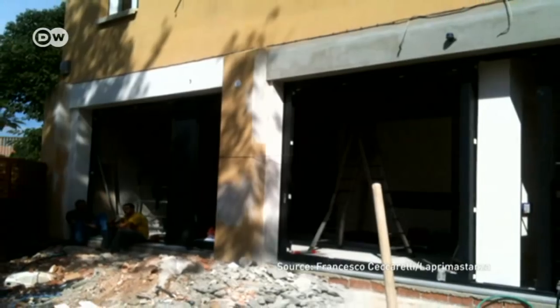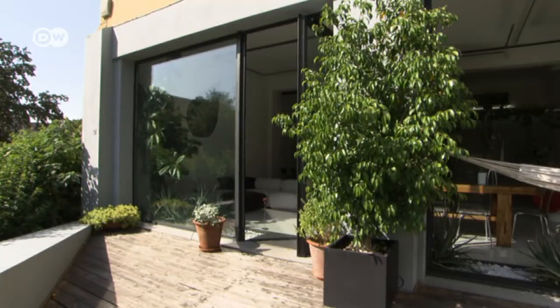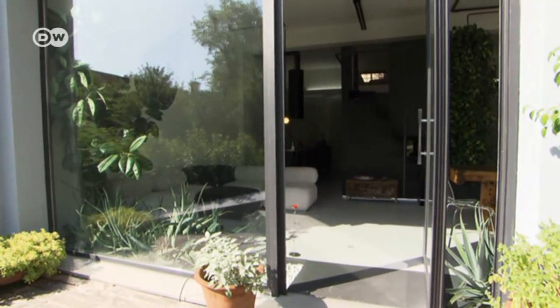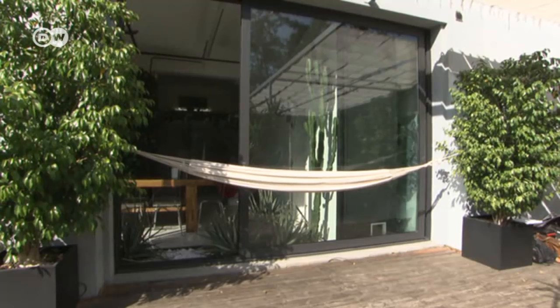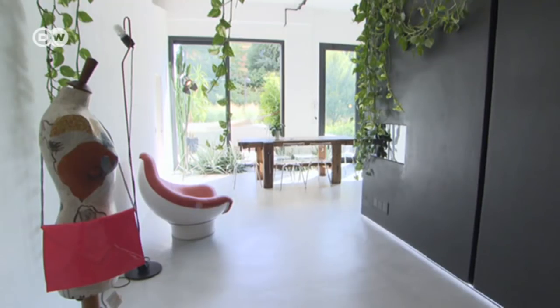The first challenge was to open it up to daylight. The doors were replaced with French windows that open onto a terrace. Plants and greenery helped to blur the boundary between inside and out, and the view onto a park adds to the sense of spaciousness.